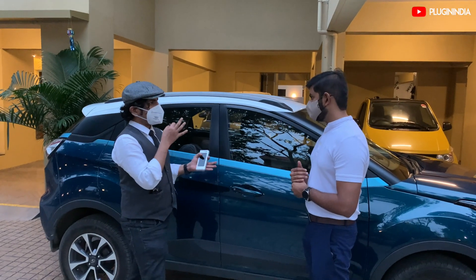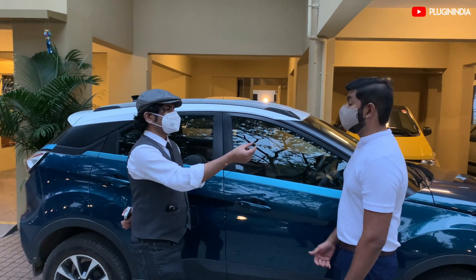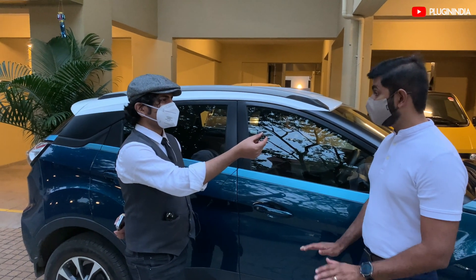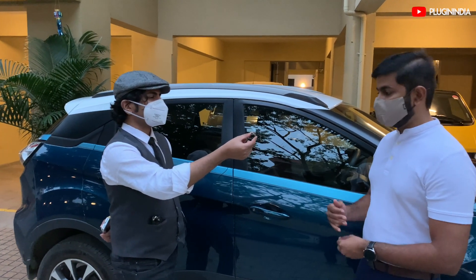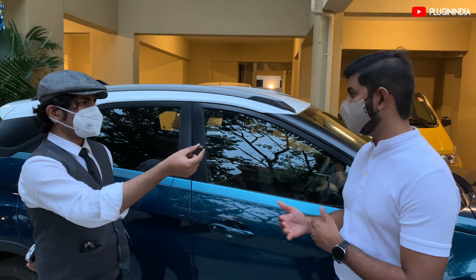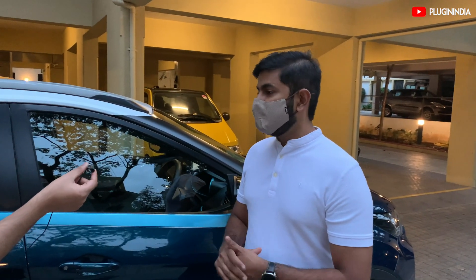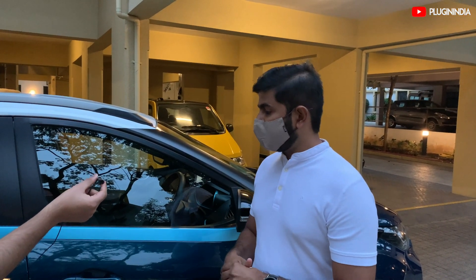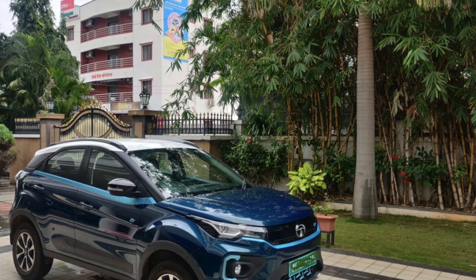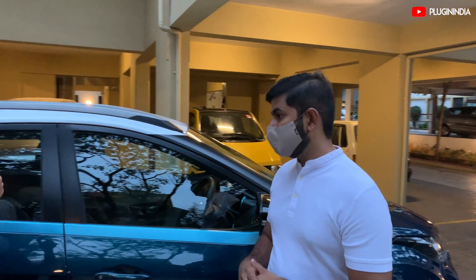How is your brand new Nexon EV doing? I'm in love with the car because it's exactly what I pictured it to be. When Tata announced 312 kilometers, I was a little skeptical. This gives me a real-world range of around 200 to 220 kilometers depending on how carefully I drive. I've done multiple Mumbai-Pune trips, twice to Matheran, Lonavala — I've done a good amount of trips and I'm extremely happy.